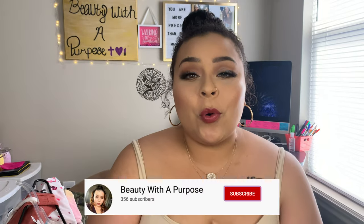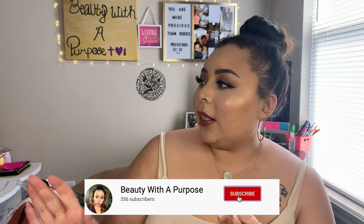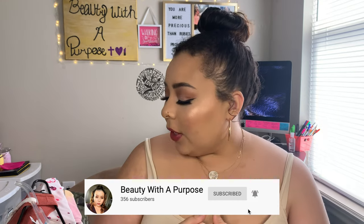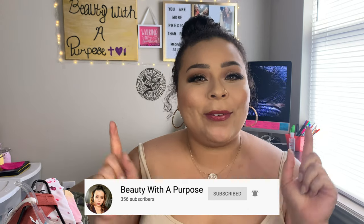Today I have an affordable thrifting 'save all your coins' video for you. I upload three times a week at 10 a.m. — beauty videos, lifestyle videos, and Bible videos.